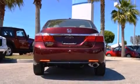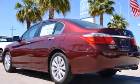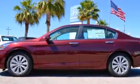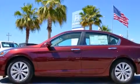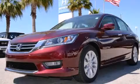Its top features include Bluetooth mobile device connectivity, a rearview camera, keyless ignition, a sunroof, a premium audio system, commercial-free satellite radio, aluminum wheels, and a tire pressure monitoring system.